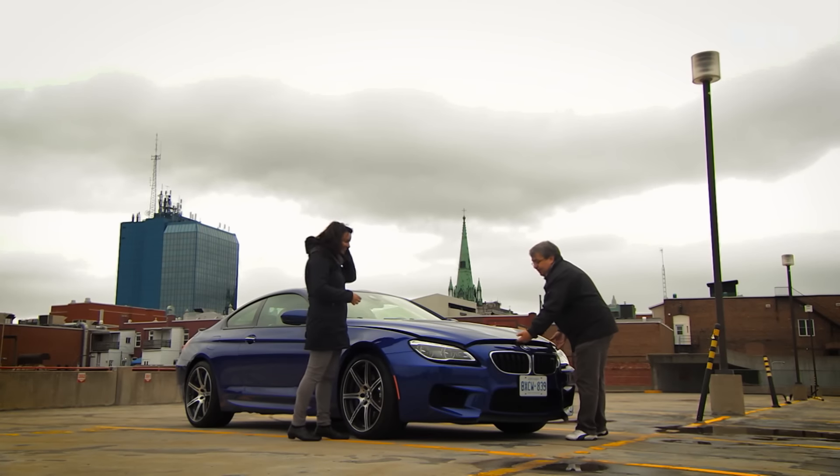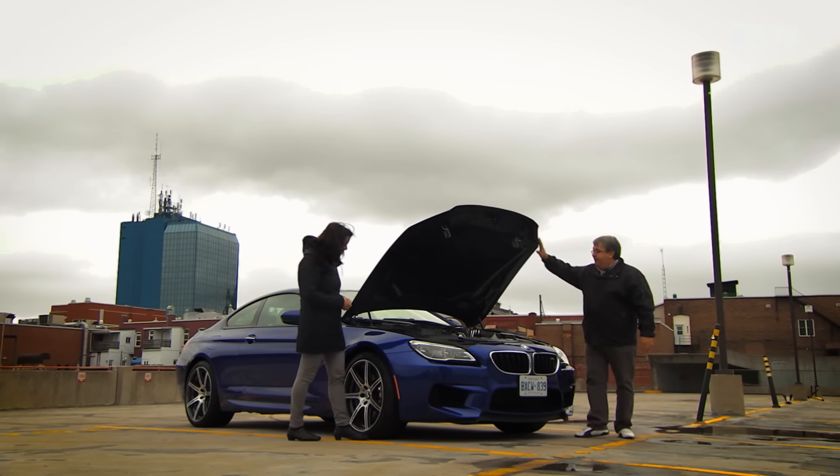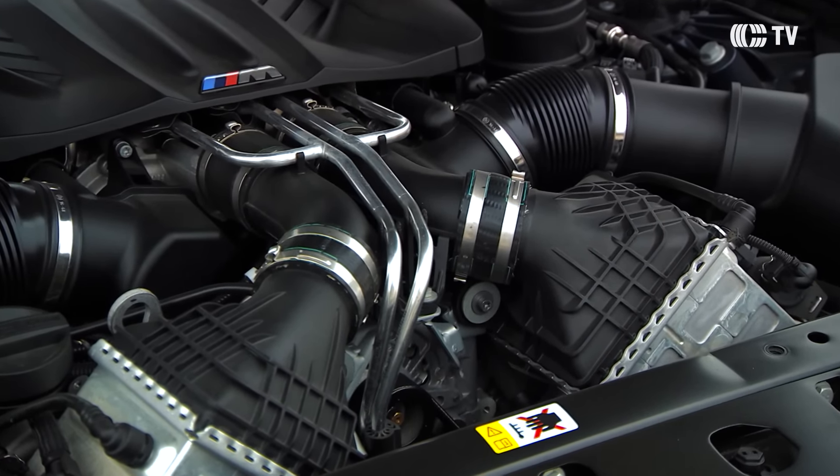Oui, il y a un gros moteur. Ce qui est intéressant, c'est que malgré tout, on a réussi à garder un bon équilibre de poids. C'est imposant, ça prend beaucoup de place. C'est propre, mon Dieu. C'est tellement agréable à conduire — même pas de poussière.